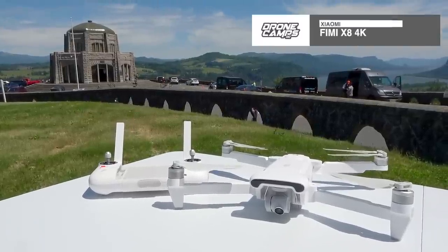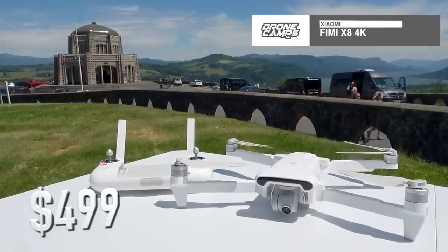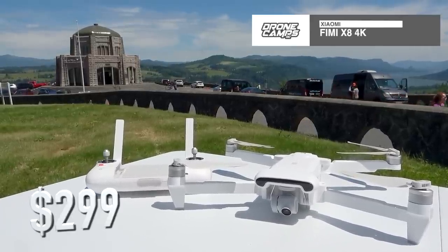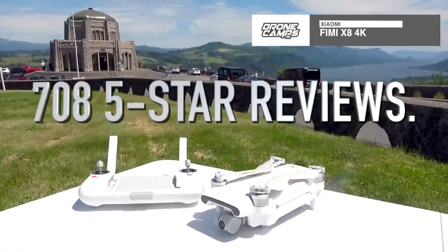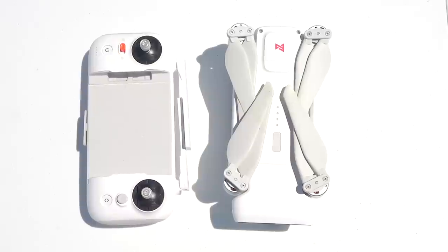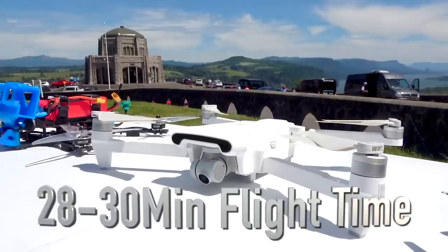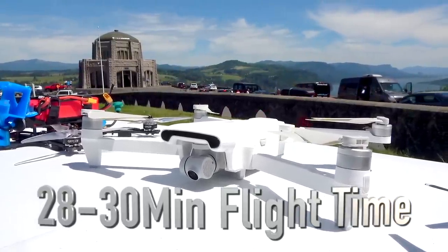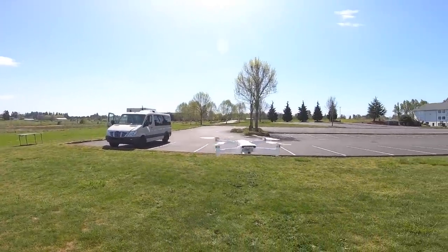My number one pick is the Femi X8 4K edition. It's $1,400 cheaper than the Mavic 2 and has 4K video at $499 or 1080p at $299. I've been flying this most of the year and enjoying it, and now there are 708 five-star reviews on the website, which explains a lot about my experience and other pilots'. You get about a three-mile extended range and the longest flight time in this video — 28 to 30 minutes on the battery.